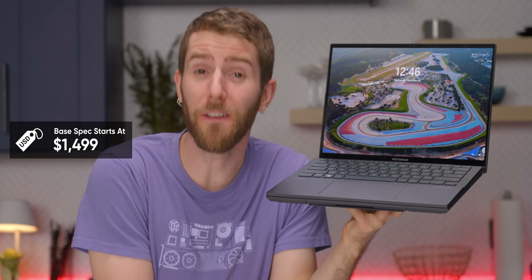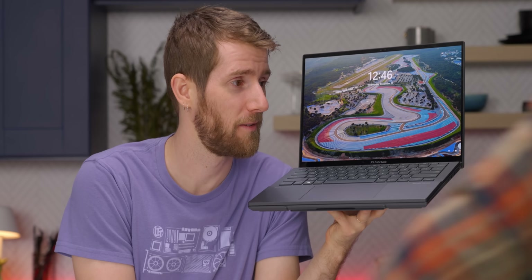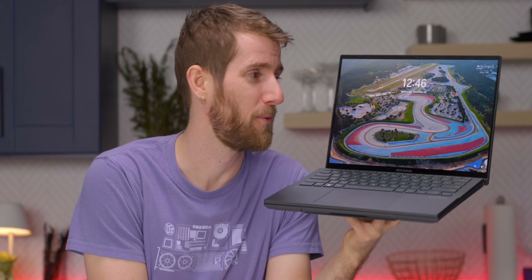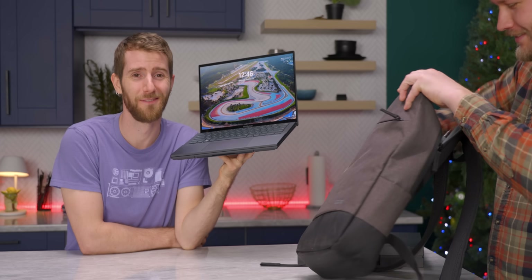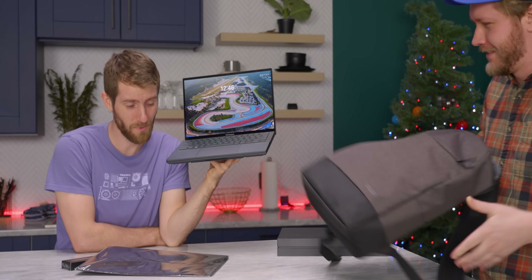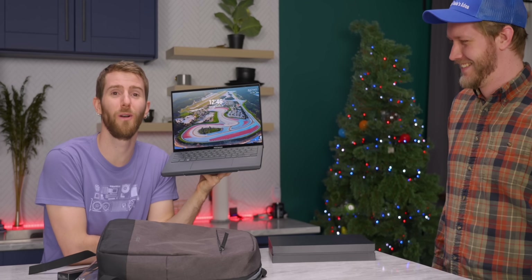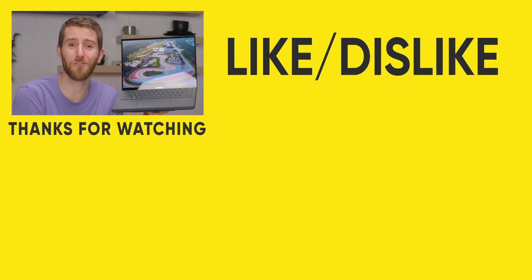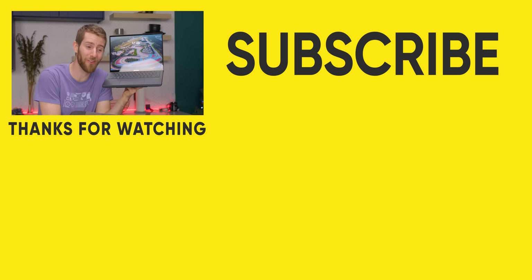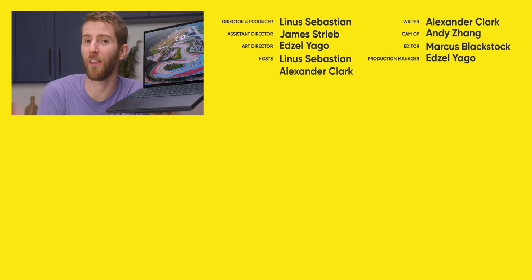Pricing is expected to start at around $1,500 US dollars, and depending on your region it could come with a pen, carrying case, and backpack — though you might get them or you might not. If you guys enjoyed this video, maybe check out our other ASUS CES coverage where we looked at their updated gaming machines — they look pretty sick.